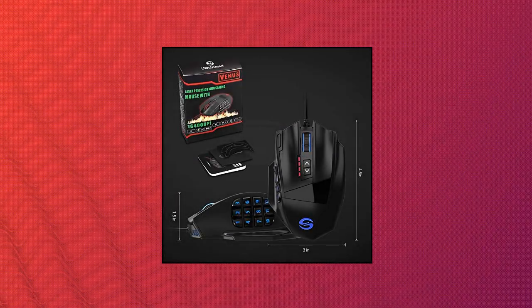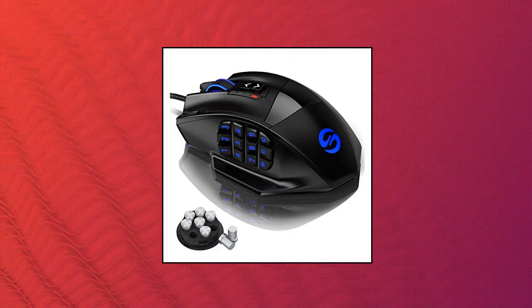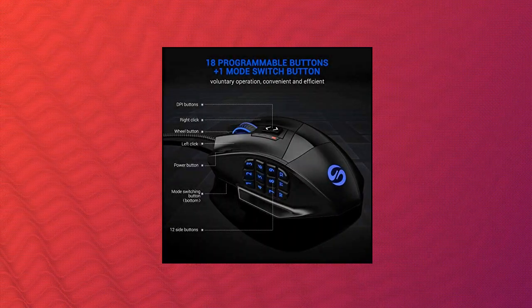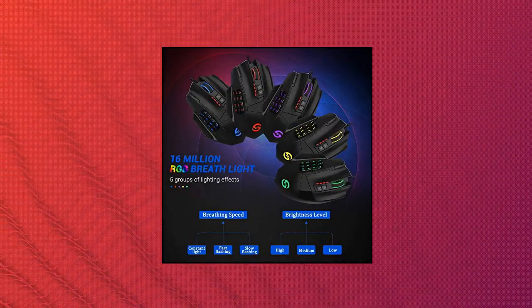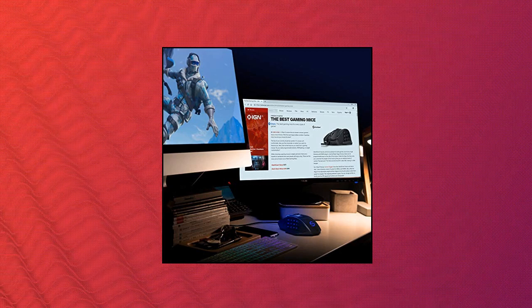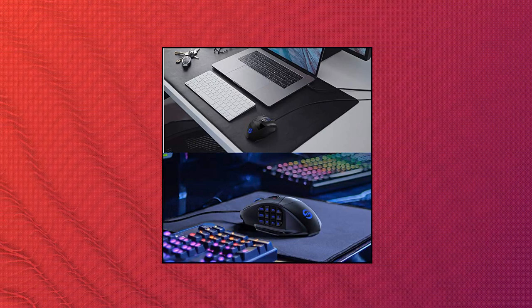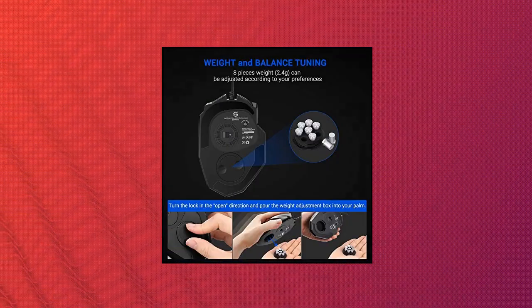Utec Smart Venus Gaming Mouse: this professional MMO gaming mouse features up to 16,400 DPI, with easy sensitivity adjustment using buttons on the mouse. Great micro switches provide crisp, firm clicks. Five custom profiles each with five LED RGB backlit color modes for quick profile identification, plus over 16 million LED RGB colors available. The LED breathing light can be disabled per your preference. A special setting switch button on the bottom allows you to execute profile switching with maximum efficiency.